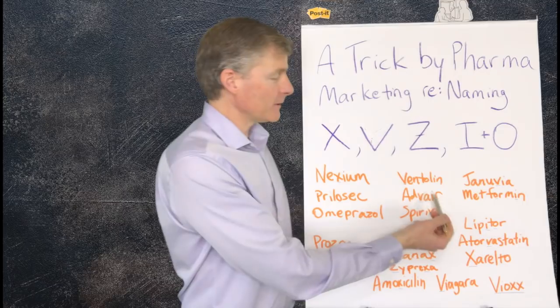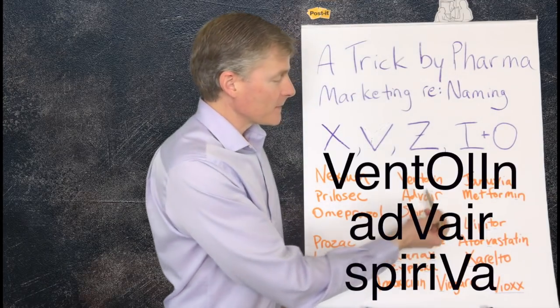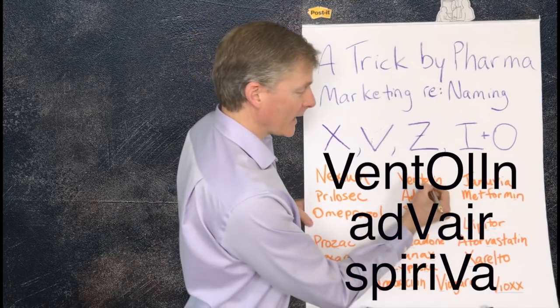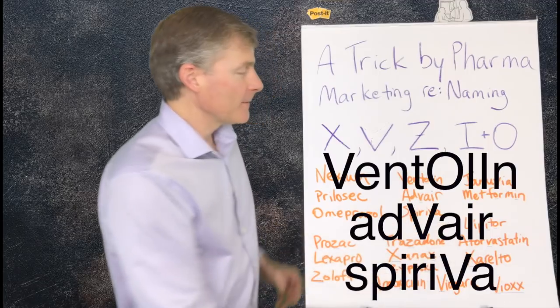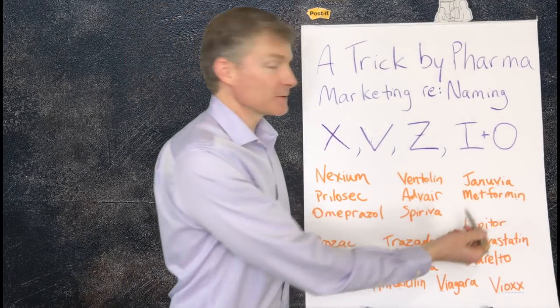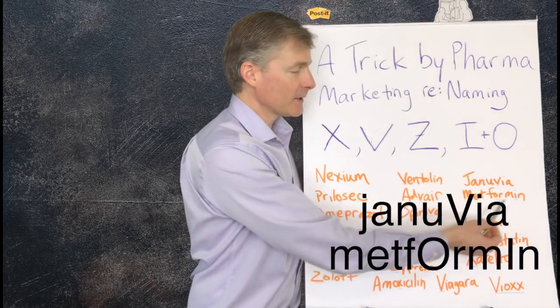Here we have three medications for the lungs — they all have the letter V: Ventolin, which actually also has the O and the I, Advair, and Spiriva. And here we have two medications for diabetes: Januvia with the V, and Metformin has the O and the I.